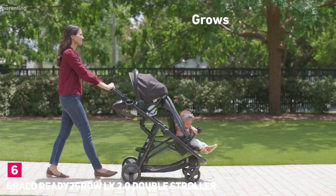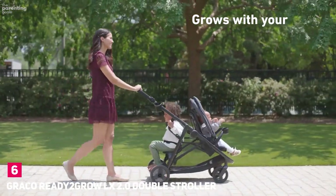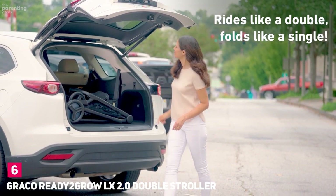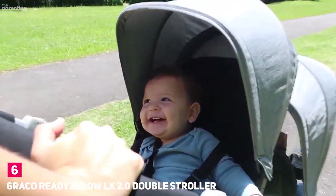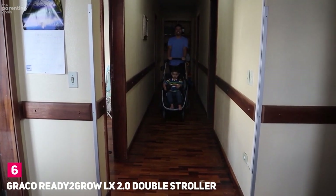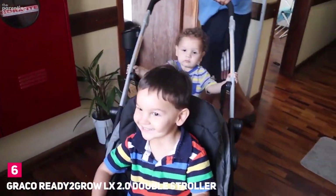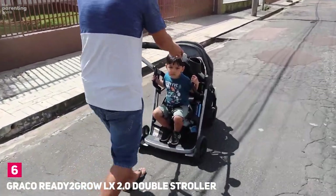Number 6: Graco Ready to Grow Double Stroller. This budget-friendly double stroller pick will save your wallet without sacrificing on features. The duo comes with a toddler seat, rear seat, and trays for everyone including parents, with 12 riding options for two children from infants to older kids. Toddlers love the bench and standing platform in the back where they can choose to sit or stand, and parents love the huge storage basket and easy compact fold. The Ready to Grow is best for two kids of different ages.